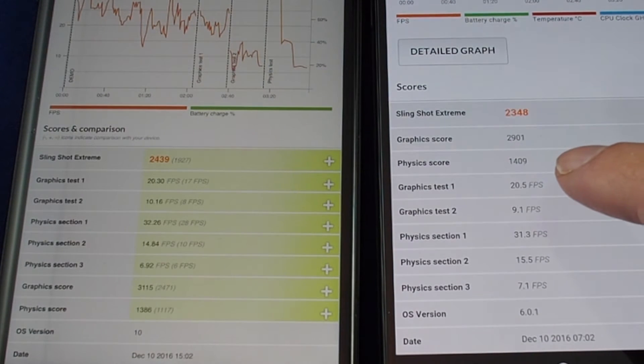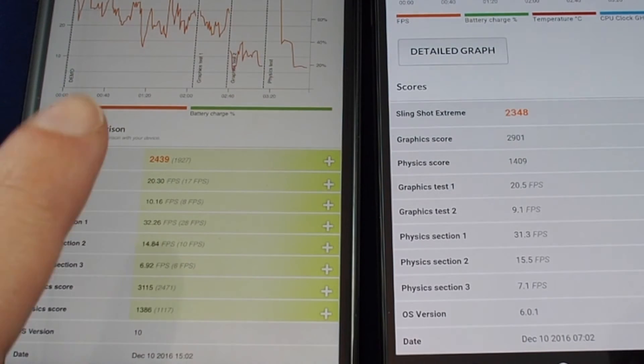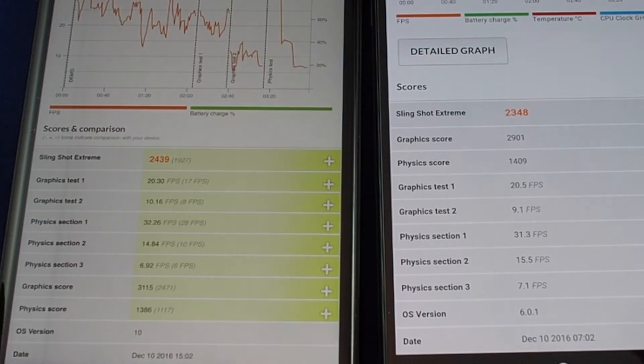Graphics test number one: we had 20.5 frames per second on the BlackBerry whereas the iPhone 7 Plus was 20.3, so actually the BlackBerry was slightly faster. Graphics test number two was 10.16 on the iPhone 7 and 9.1 on the BlackBerry, so in that case the iPhone was faster. Physics section: the iPhone was slightly faster; physics section 2: the BlackBerry was slightly faster. So it really was a mixed bag depending on the type of graphics and processing.